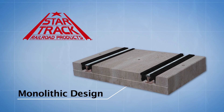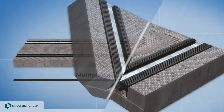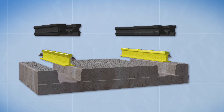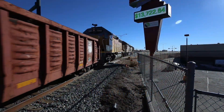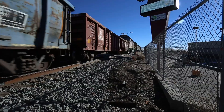Star Trek Crossings have a monolithic design in multiple lay lengths with embedded industry standard Pandrol rail fasteners and rubber rail groove filler, allowing for easy access to the rail. In addition to standard and heavy duty crossing applications, Star Trek Railroad products can be customized for many applications beyond at-grade crossings.